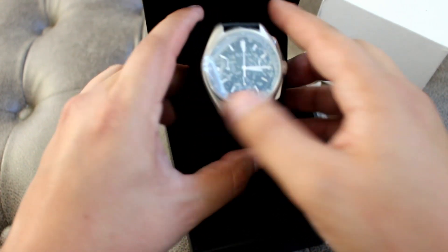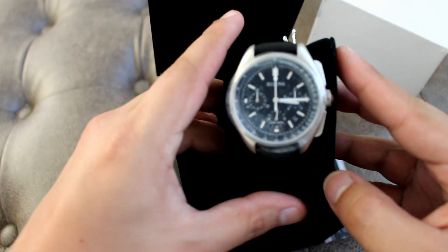45 millimeters of stainless steel. The white details on the dial pop right out at you.